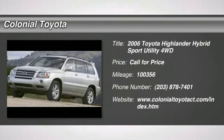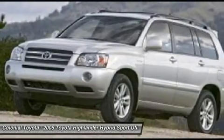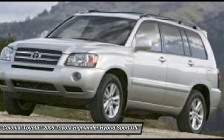2006 Highlander Hybrid. The Highlander Hybrid is equipped with the standard 3.3 liter V6, 270 horsepower hybrid engine that achieves 27 miles per gallon in the city and 25 miles per gallon on the highway.